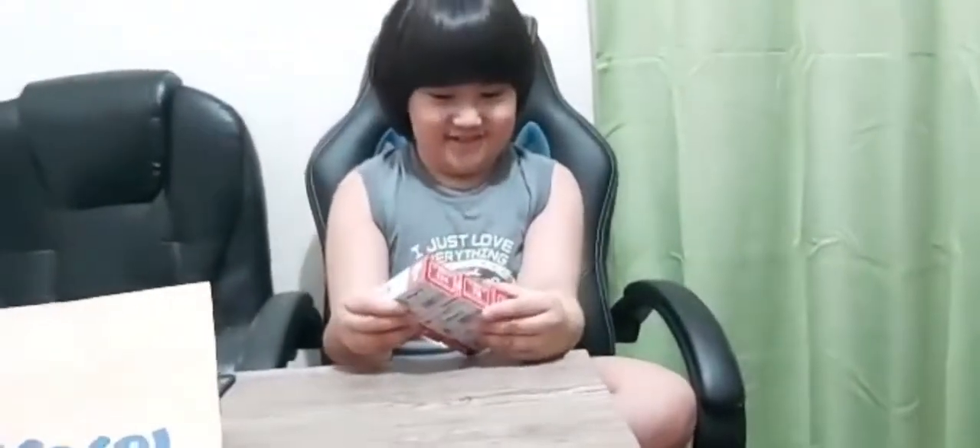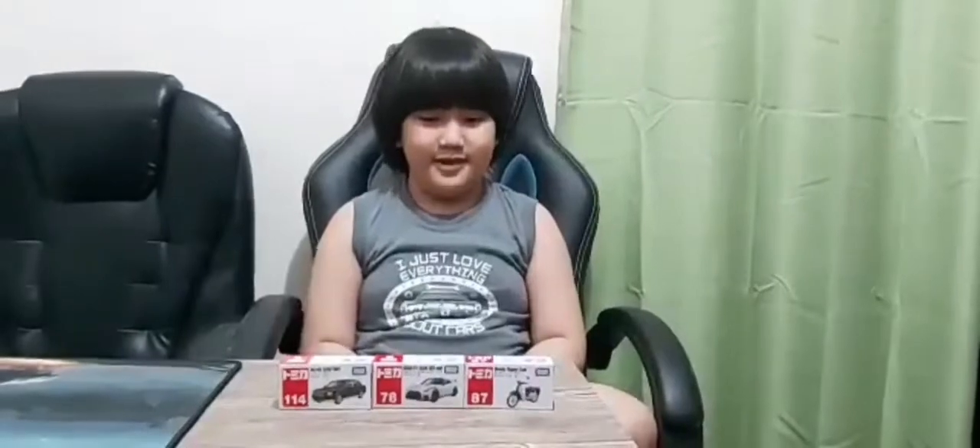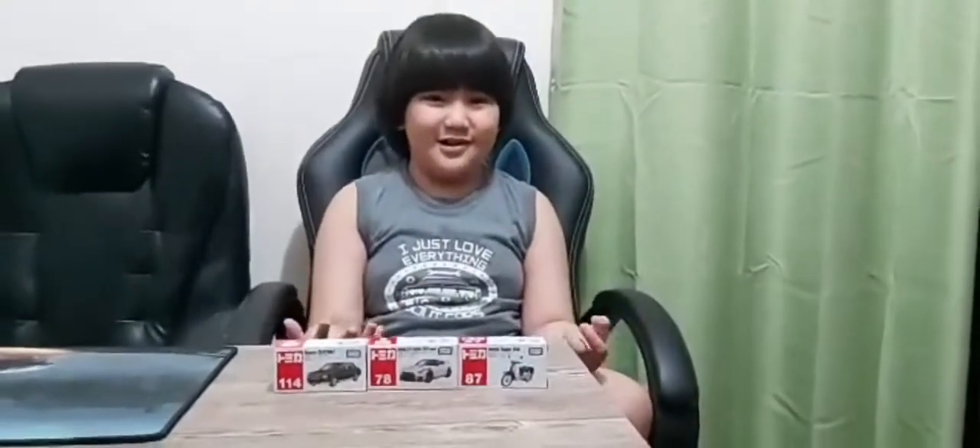How can I open this? And these are my new toy cars. I will open them — I will open this first.